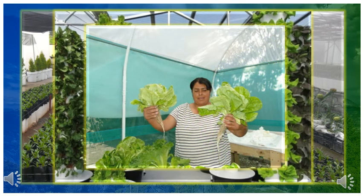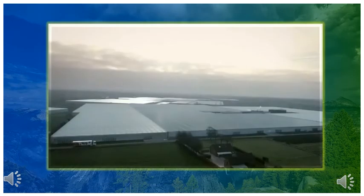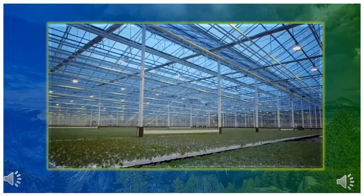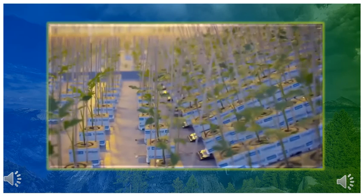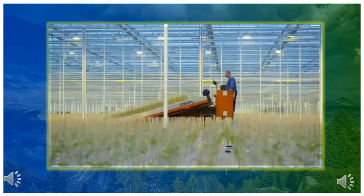Evidentemente, en la hidroponía también confluyen otras ciencias, como la citopatología en el control de plagas, la ingeniería en el desarrollo de sistemas, la ecología en el sentido responsable de producción, y otras más. Por lo que la hidroponía, al igual que otras, es una ciencia multi e interdisciplinaria.